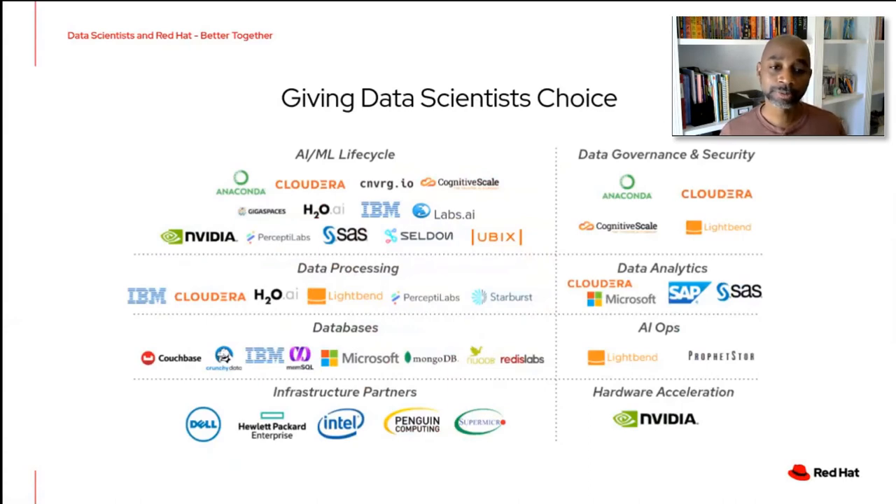Working with partners was a huge endeavor across Red Hat, and we really listened to data scientists — it's still a driving factor for the partners we engage with. To support a data scientist from data ingestion all the way through to deploying their model, we had to work with partners along that entire journey. Some partners focus on data governance and security, data processing, databases, and hardware accelerators. This is just a glimpse of the partners we've worked with today, and there are many more to come.